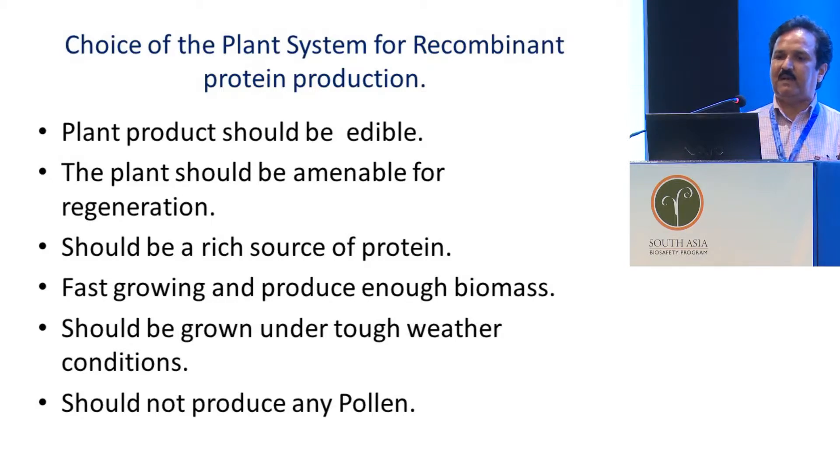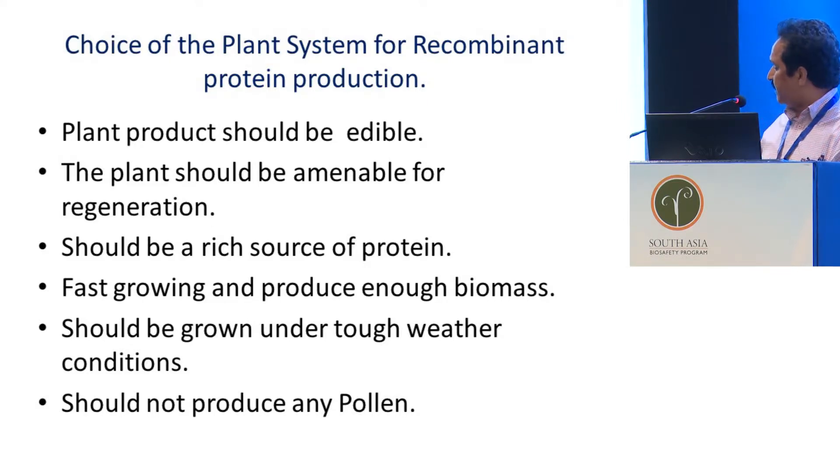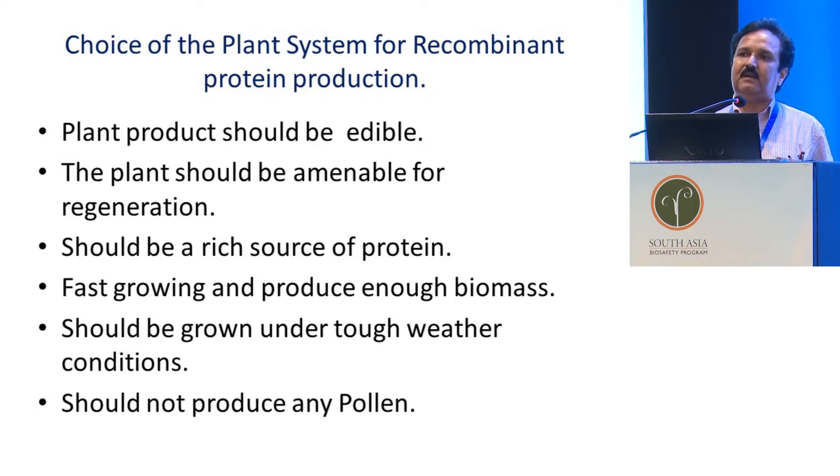The plant should also be amenable for regeneration. Many plants are recalcitrant — for example, chickpea or legume crops like peanuts are edible, but they are not amenable for regeneration and transformation. It should also be a rich source of protein. The plant chosen for edible or injectable vaccines should be a rich source of protein.